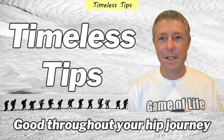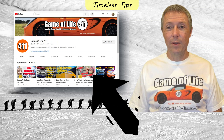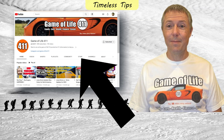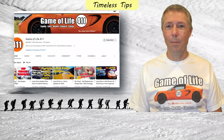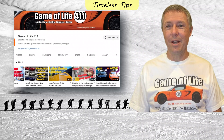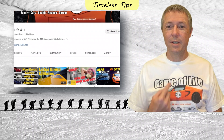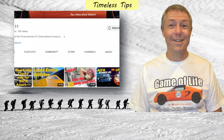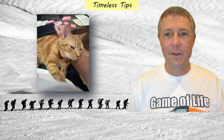This section is called Timeless Tips. These are some overall tips that you should bear in mind during your overall hip journey and recovery. Today I'm wearing the very first Game of Life 411 t-shirt. I've got this out there on my YouTube store, and like everything else about this channel, this is not-for-profit — it's being offered at cost. I really hope people will buy these and wear them out in public as a way to get more exposure for my channel and help more people become aware of it. I met with the graphic designer who designed this shirt just a couple days ago to start working on the next design — you'll be happy to know it will include Mike the Cat, my co-host.